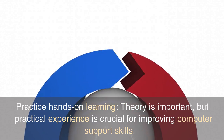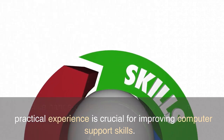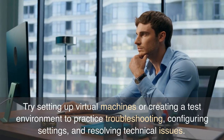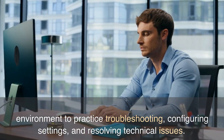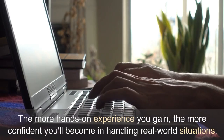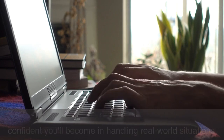Practice hands-on learning. Theory is important, but practical experience is crucial for improving computer support skills. Try setting up virtual machines or creating a test environment to practice troubleshooting, configuring settings, and resolving technical issues. The more hands-on experience you gain, the more confident you'll become in handling real-world situations.